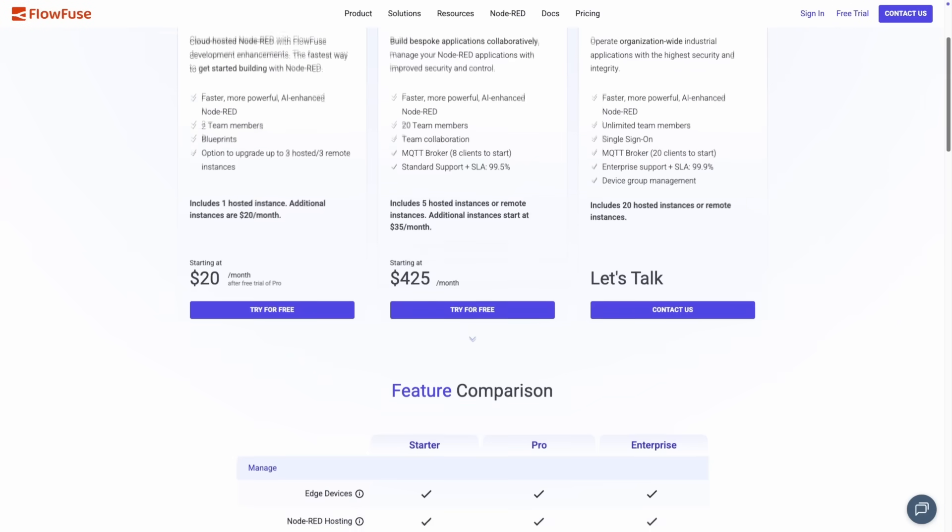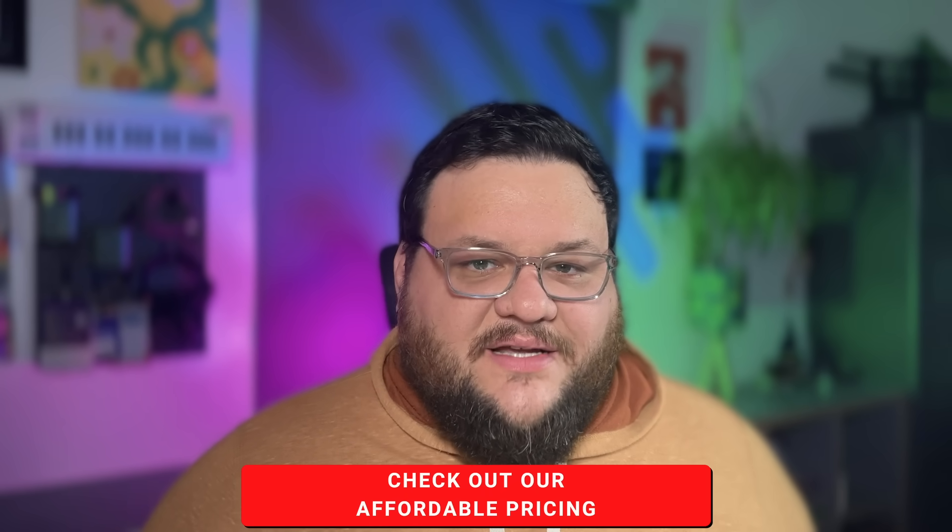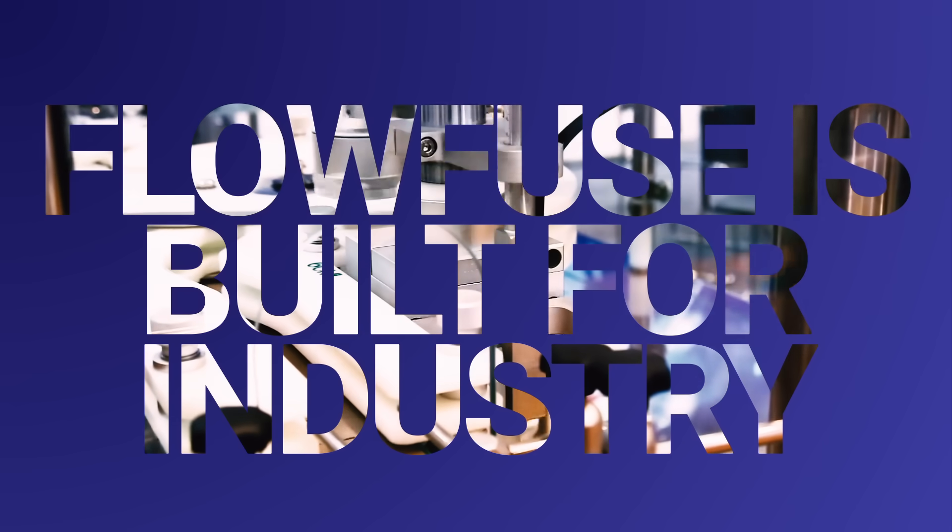The best part? FlowFuse is generally more affordable than any of those other options. So you get a better product, better control, and a better price. FlowFuse is built for the industry.